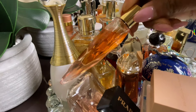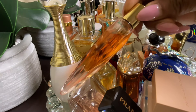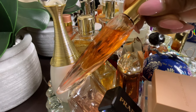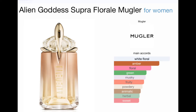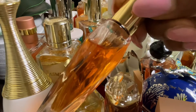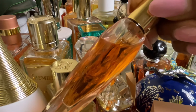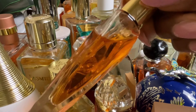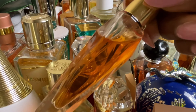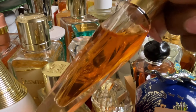Next up is Alien Goddess Supra Floral by Mugler. This is an amber floral fragrance — slightly musky, with more of a fruity powdery element, and I do get the animalic vibes. There are some interesting notes like cactus flower, prickly pear, and immortelle. I like this fragrance; I think it's pretty, hence the reason I chose to wear it this month. It's a light, uplifting version of the Alien Goddess flankers. I might pick up a full bottle but I'm still on the fence.